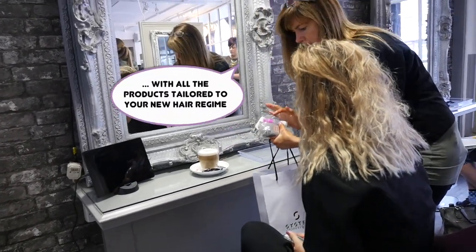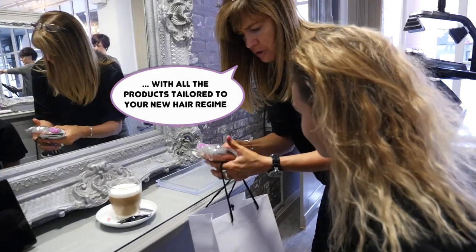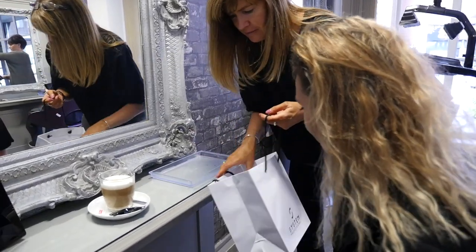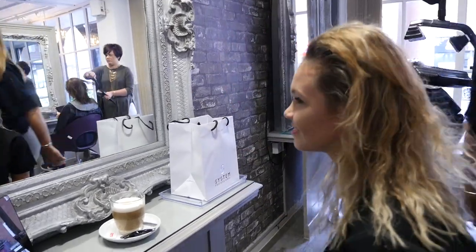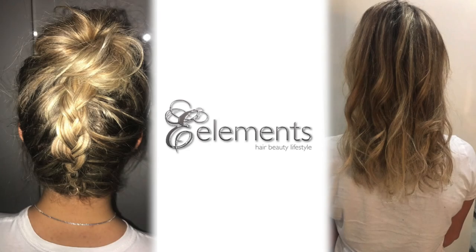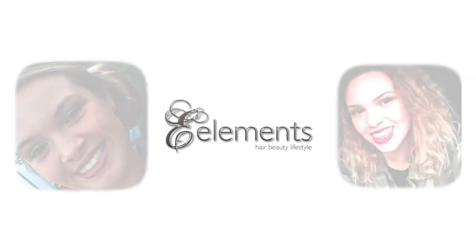We want you to get as many compliments when you've styled your hair yourself as when we do. The fact is, your hair makes a statement anyway. We'd love that it's the one you choose. And that's why we do things the way we do here at Elements. We look forward to seeing you soon.